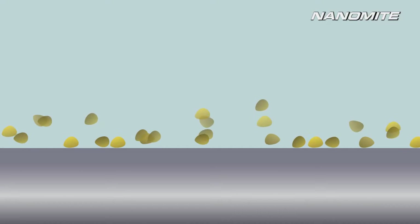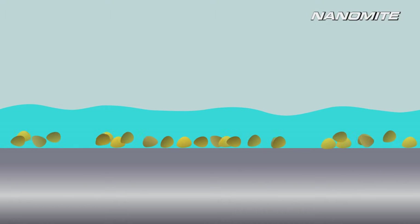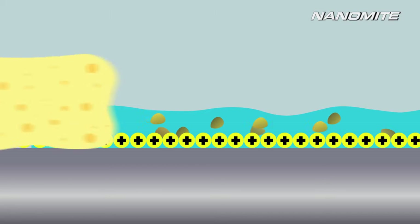Over time, an array of contaminants like dirt, dust and grime accumulate on the surface. With Swiss Nanomite technology, wash-activated nanoparticles are able to penetrate much deeper and clean more thoroughly — impurities are dissolved and removed effectively. A layer of positively charged nanoparticles then forms a protective coating over the surface.